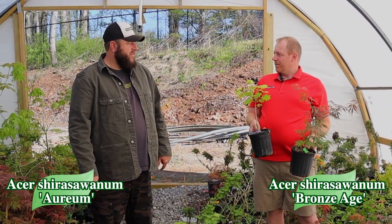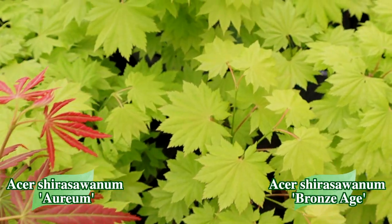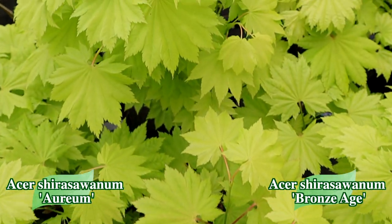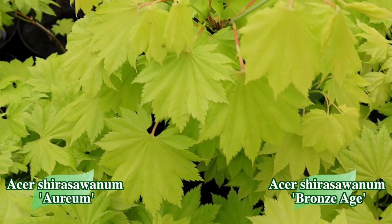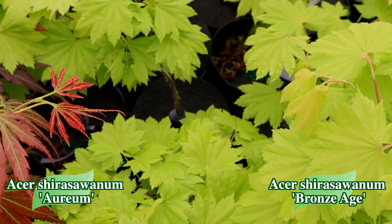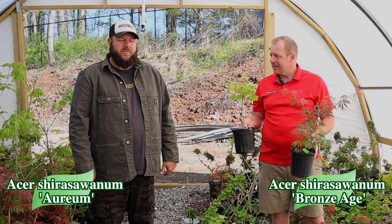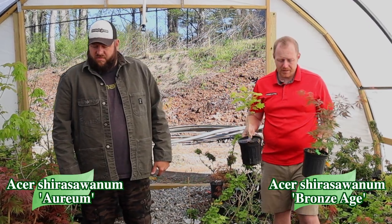Arium is a great plant too — that's a classic Shirasawanum that everybody loves. It is the classic golden full moon; large Acer shirasawanum leaves, always a showstopper. It does sell out pretty quickly when we get it listed. It is a slow grower, but give it some protection from the hot afternoon sun and there's not much that is as bright yellow as the golden full moon Japanese maple.